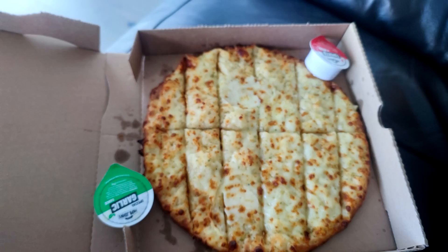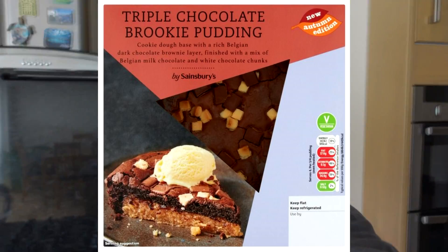Now I'm heading to Genesis to train back and biceps. Last night I had my first cheat meal of the entire prep — I've been prepping for five weeks with seven weeks left. I couldn't record it so I've got pictures to overlay. I had a medium Papa John's pizza, half Texas barbecue and half Hawaiian, garlic cheese sticks with dip, and a brookie from Sainsbury's — a brownie-cookie cake thing I warmed up in the oven for 15 minutes. Really enjoyed it.